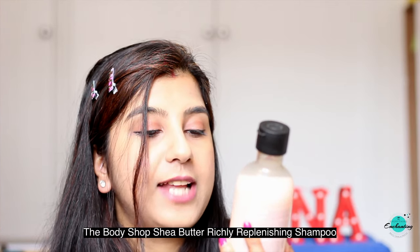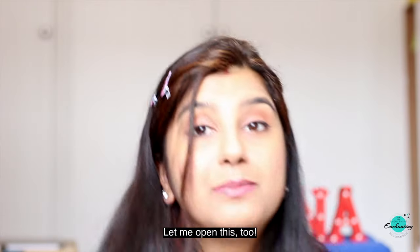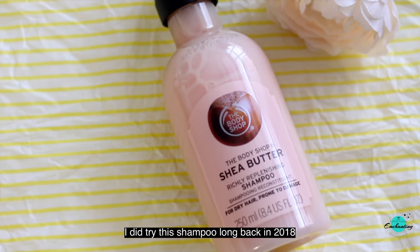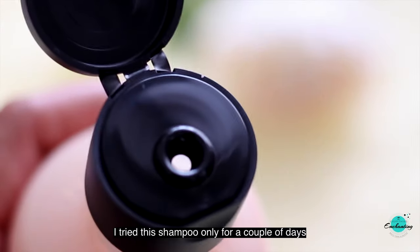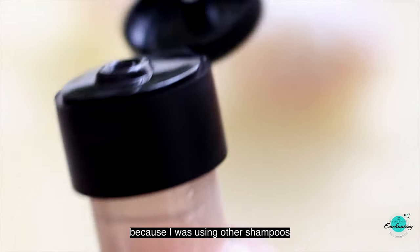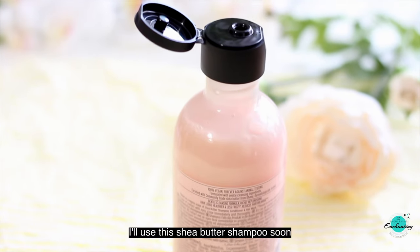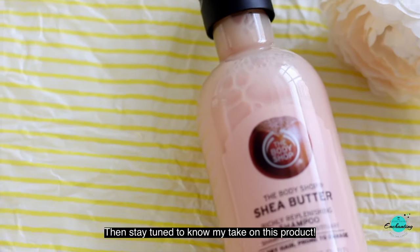The next shampoo is the Body Shop Shea Butter richly replenishing shampoo for dry hair prone to damage. I did try this shampoo long back in 2018 — it was my husband's favorite hair cleanser. I only tried it for a couple of days at the time because I was using other shampoos. I'll use this Shea Butter shampoo soon and share a detailed review. If you have dry and damaged hair, stay tuned.